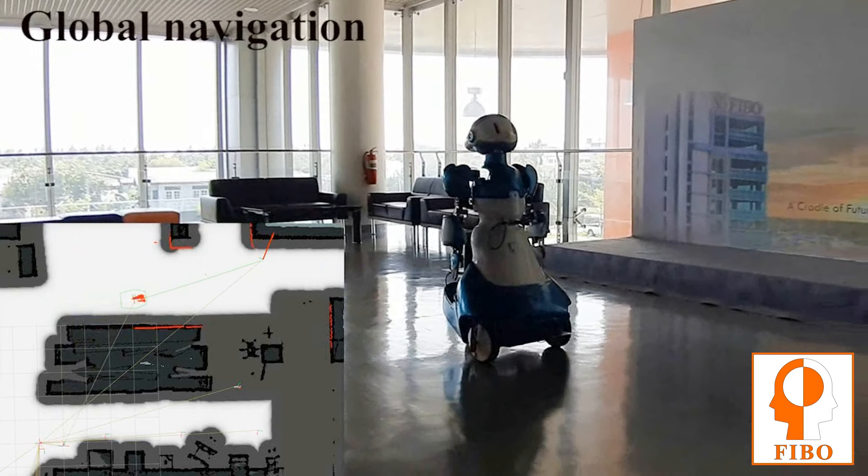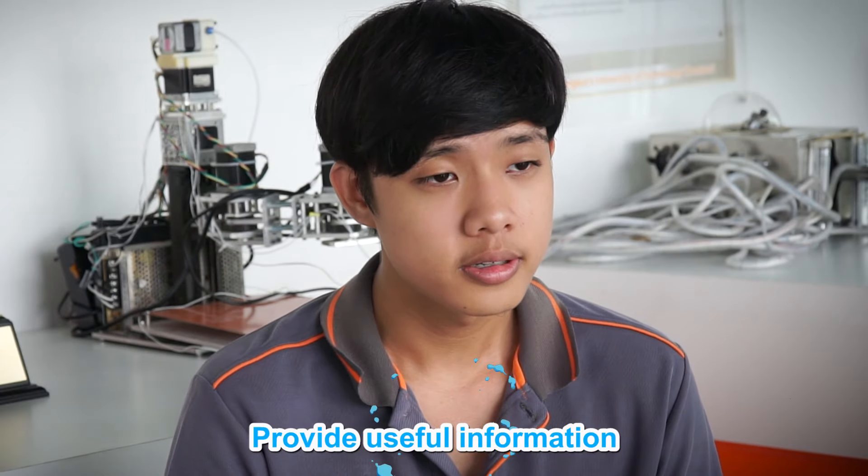I use it on the second floor and fifth floor. This mobile robot can navigate autonomously between attraction points within the indoor environment. It can also provide useful information to visitors and interact with them naturally with gestures and sound.